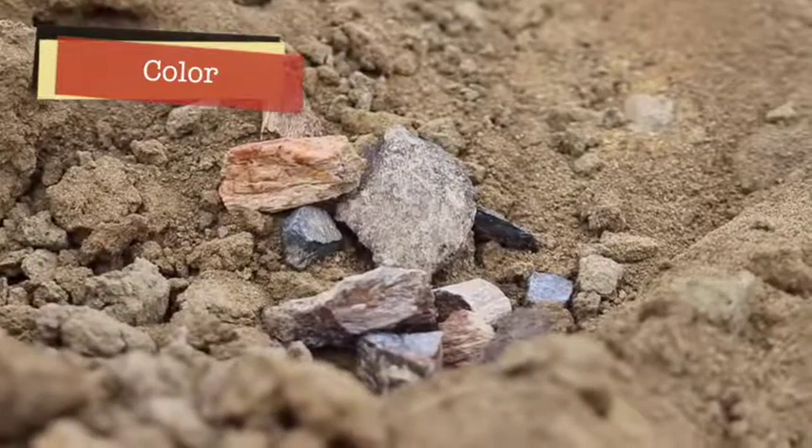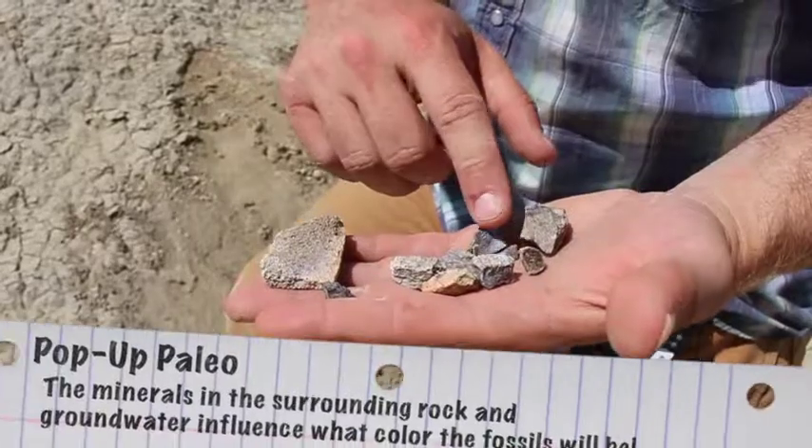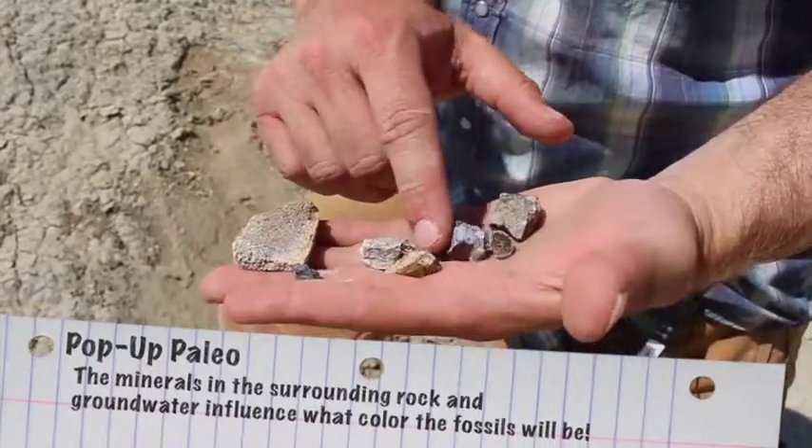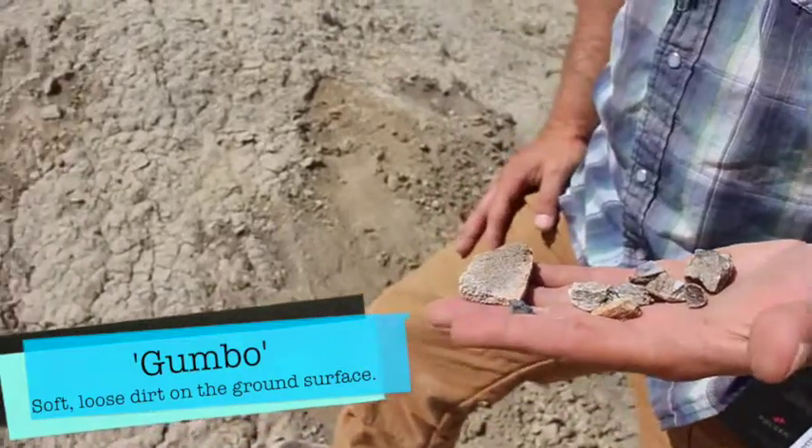What about color? Fossils are almost always a different color than the surrounding rock. In this case we have some blacks, some whites, and even some orange — and as you can see, that's very different from all the surrounding gray gumbo.